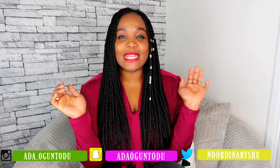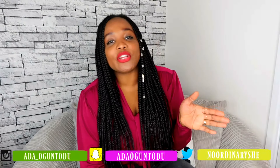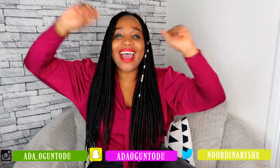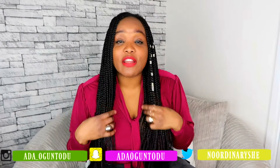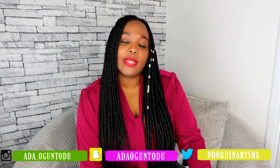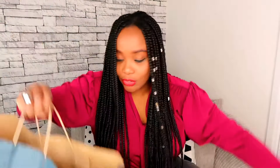Welcome back to my channel! My name is Ada Oguntodo, and today we're reviewing party dresses from Zara. I love Zara so much — I think the whole world does. I decided to go in and check them out, and I spent a whopping £500 on these, so they're extremely heavy.